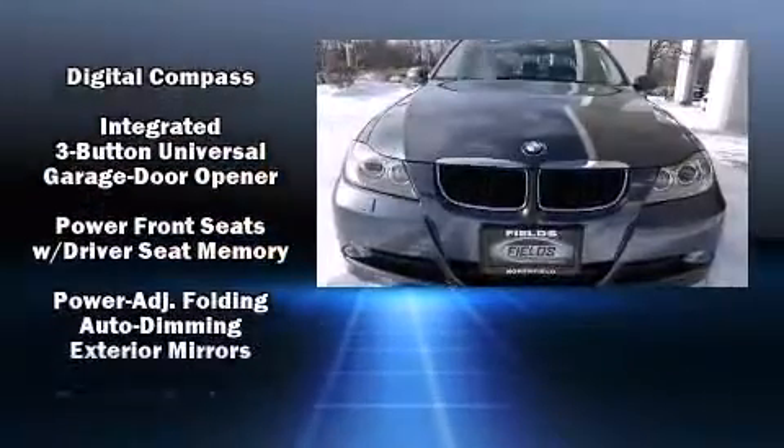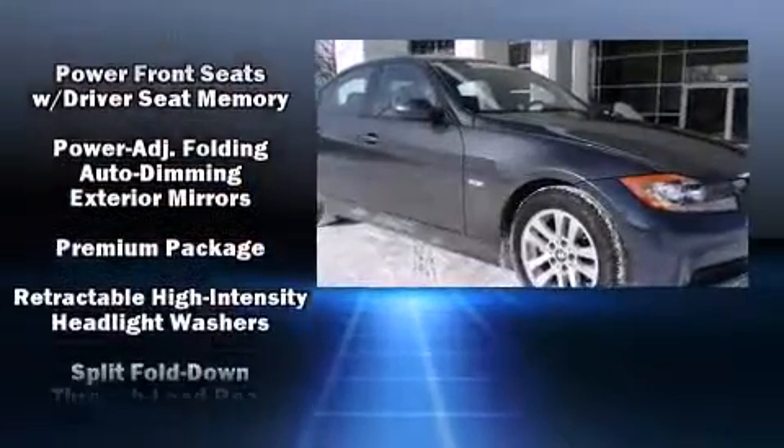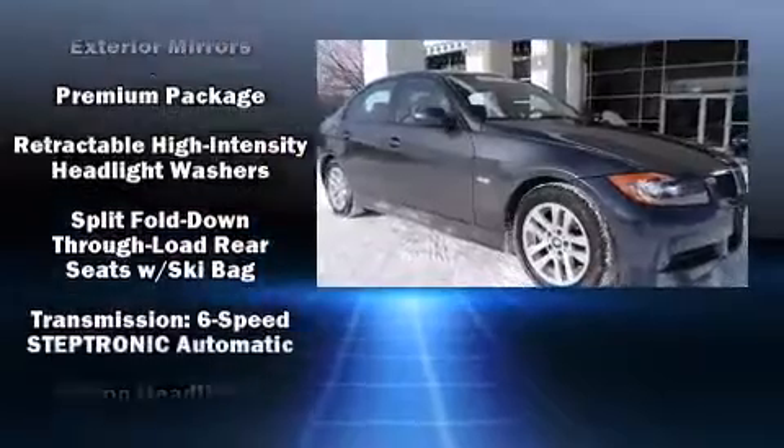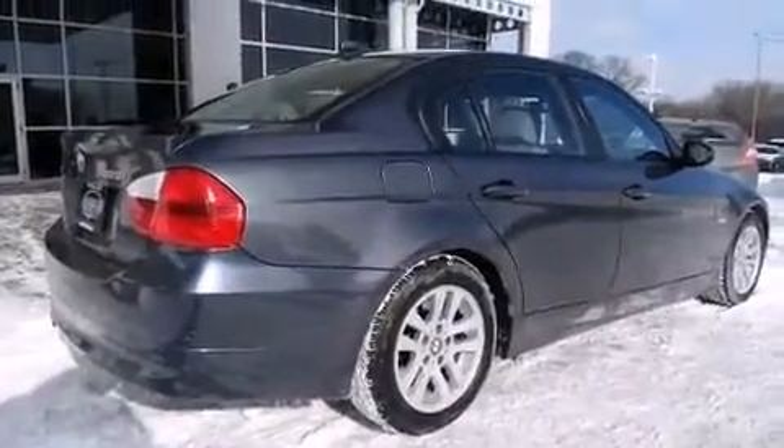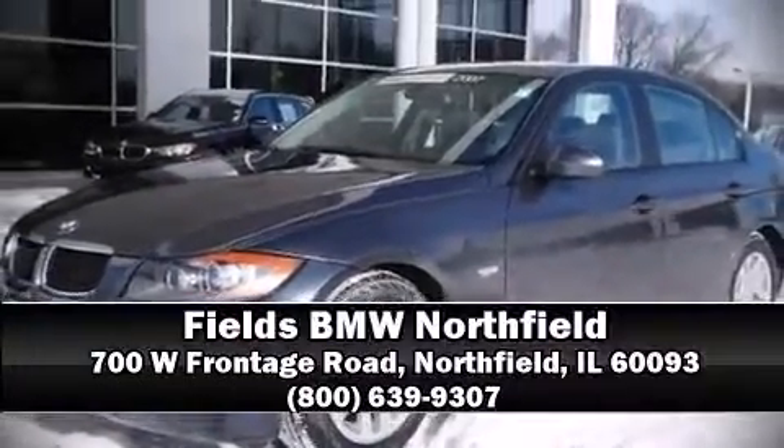A Carfax history report indicates just one previous owner. Our team is professional and we offer a no-pressure environment — stop by our dealership or give us a call for more information.